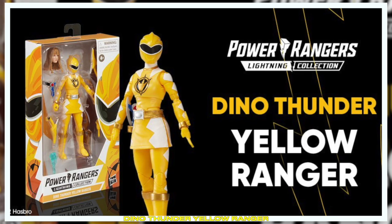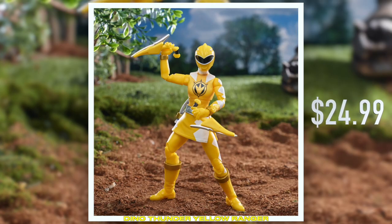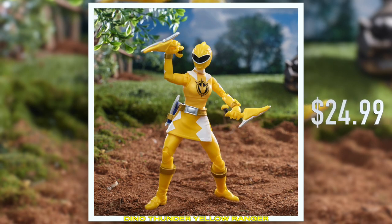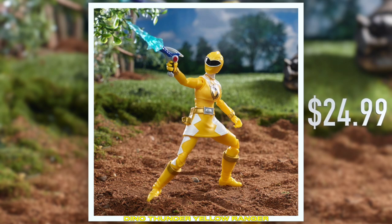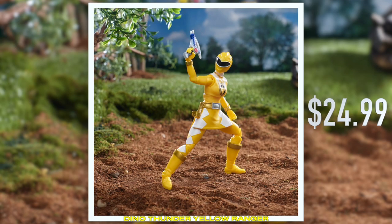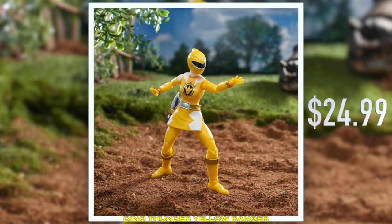Now available on HasbroPulse.com is our Dino Thunder Yellow figure. So we just wanted to show that to you. Jordan, do you want to tell us a little bit about it? Check out Dino Thunder Yellow, aka Kira, in all her Dino Thunder-y glory.